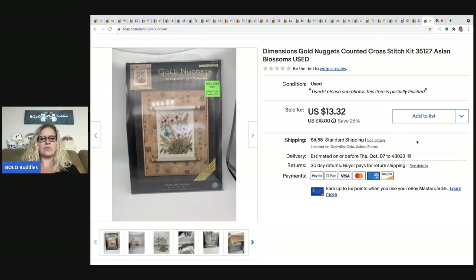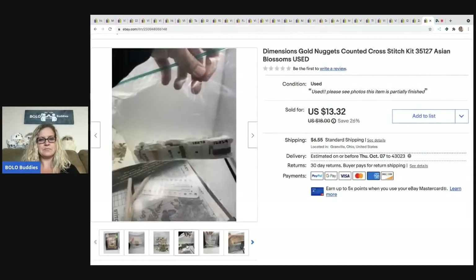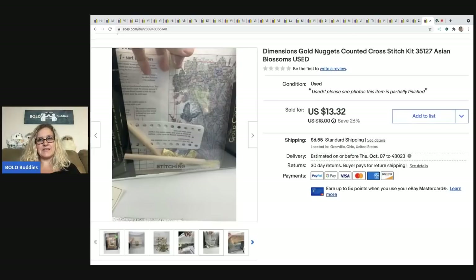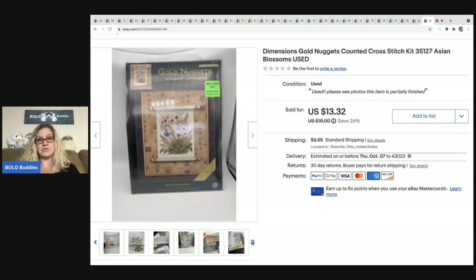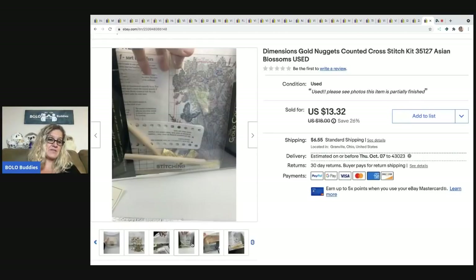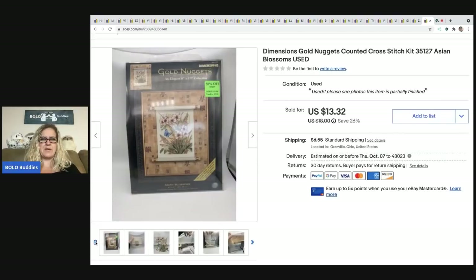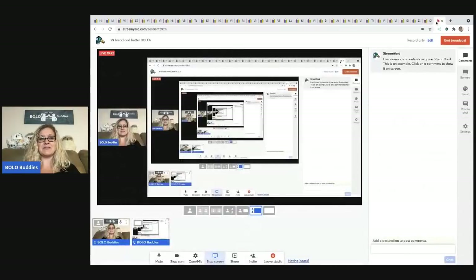The next item is a Gold Nuggets Dimensions needlepoint kit — the problem was it was used, so it was partially finished. There is still a market for used craft kits, but you won't get as much. I sold it for a best offer of $10, the buyer was all in for $17.74. I had about 25 cents in it from a thrift store. Bread and butter for sure — even used, it sold.